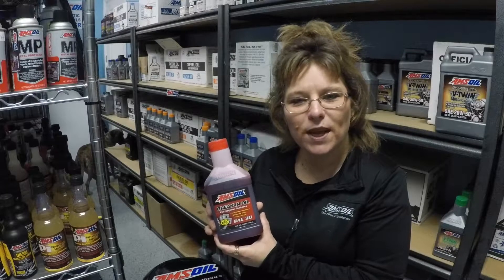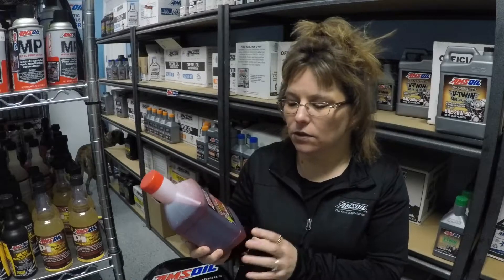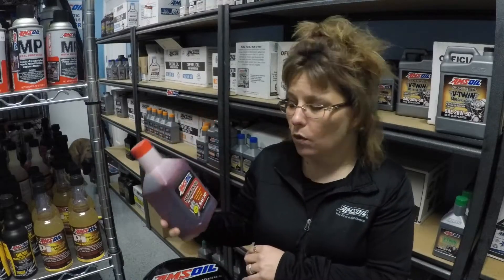Hi guys, this is Joanne Smythe with 5starsynthetics.com and today I want to talk to you about Amsoil's break-in oil.